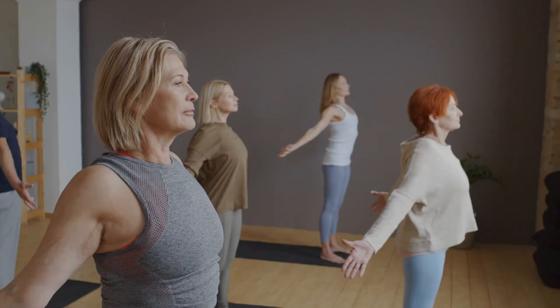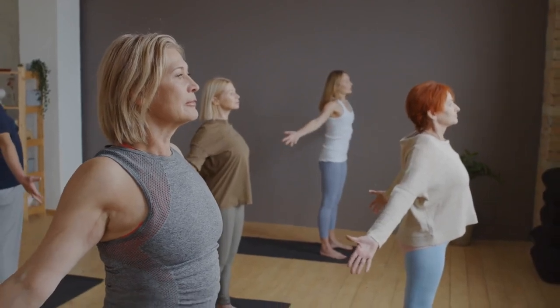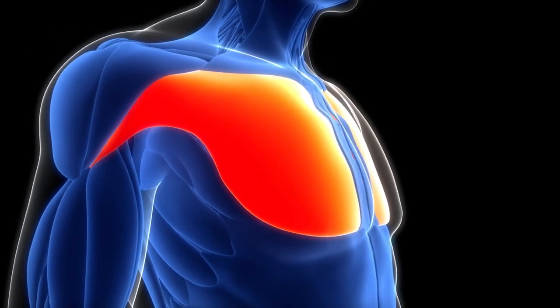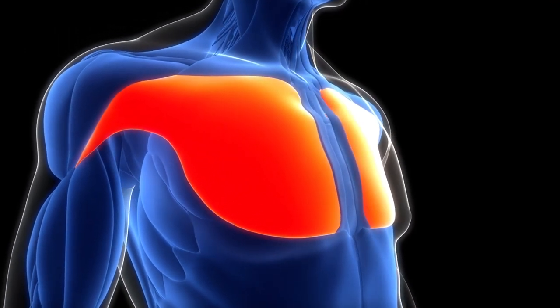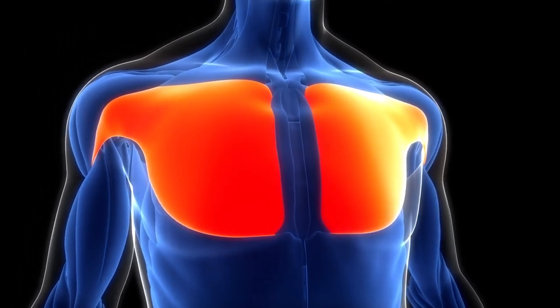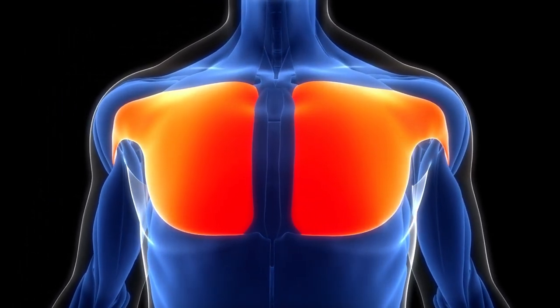Chest opener stretch. Let's focus specifically on opening up the chest with the chest opener stretch. This stretch targets the pectoral muscles and front of the shoulders, helping to counteract the effects of poor posture and sitting for extended periods, both of which can negatively impact heart health.